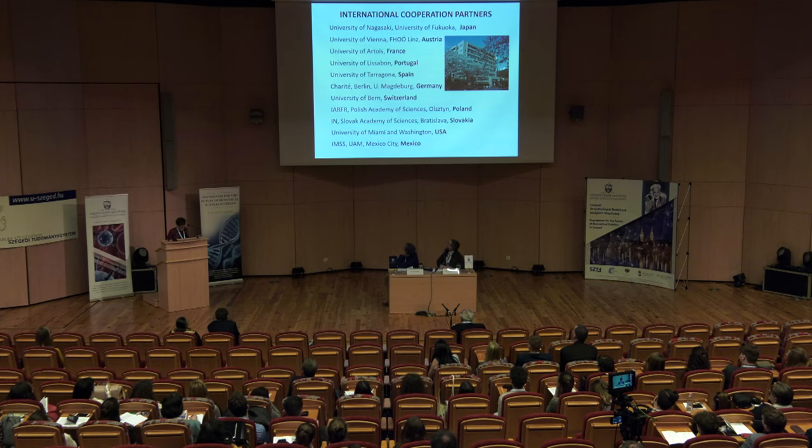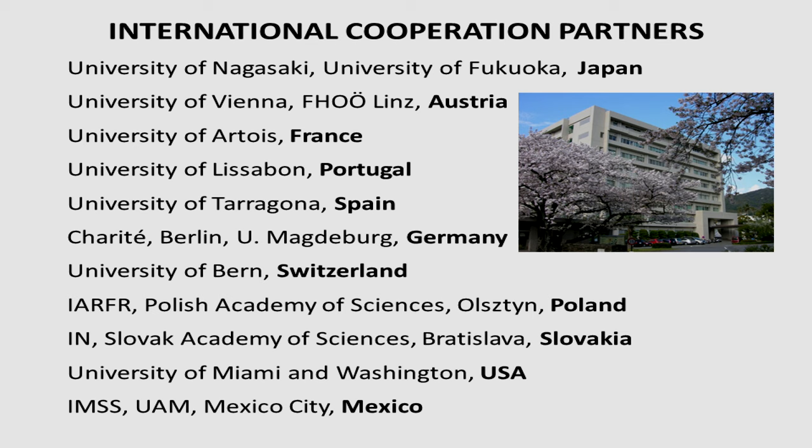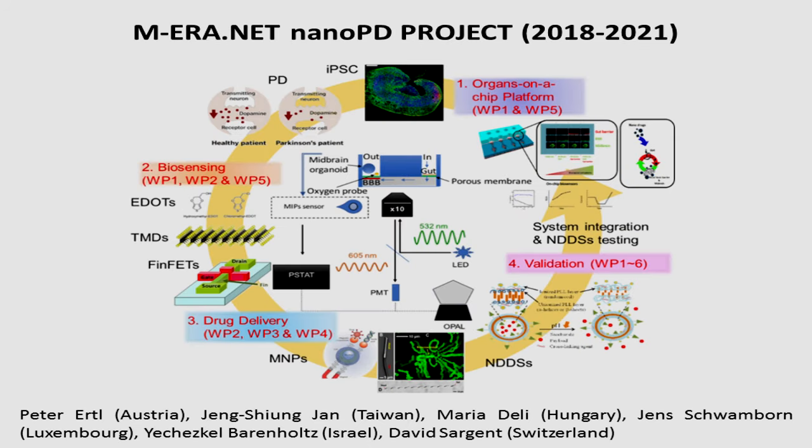We have many international cooperation partners from Japan, the European Union, the USA, and even Mexico. We are currently working in a multinational project on a very specific organ-on-a-chip system that will be used to treat Parkinson's disease with specialized nanoparticles.